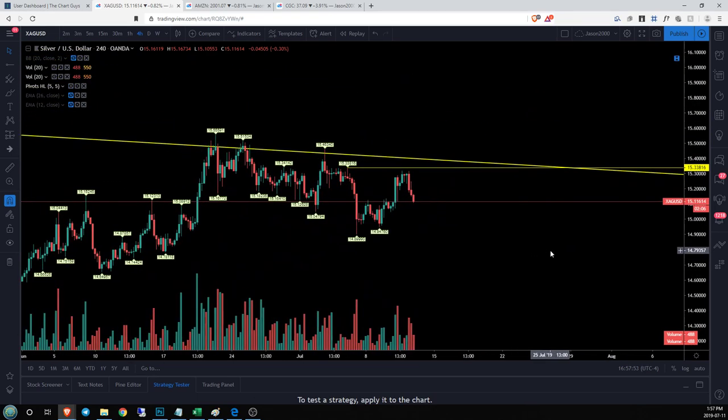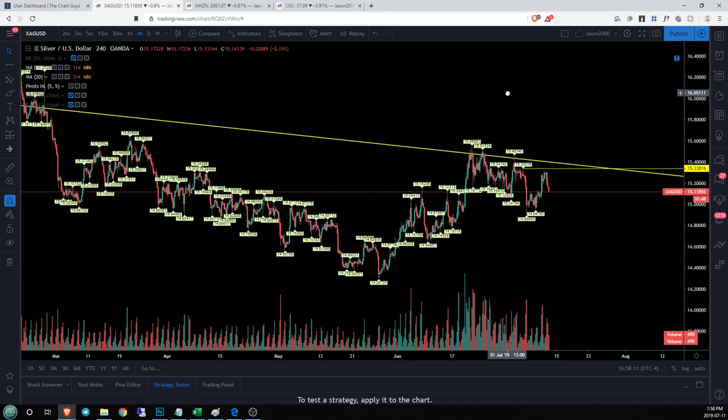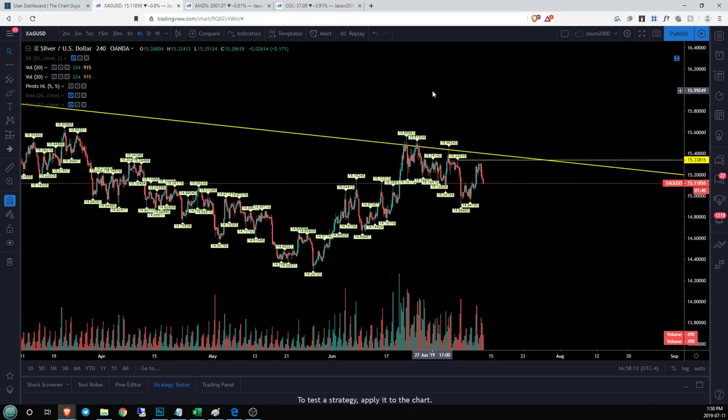If they somehow manage to pull things around and maintain a higher low over $14.94, the four-hour bulls would be looking for resistance back up at $15.33. Break through that and you've got to deal with that big long-term weekly downtrend. Get over that and then who knows — sky's the limit pretty much. I'm very excited to see if that happens, and if the gold bulls manage to pull things off and bring silver with it, there are going to be a lot of trading opportunities.